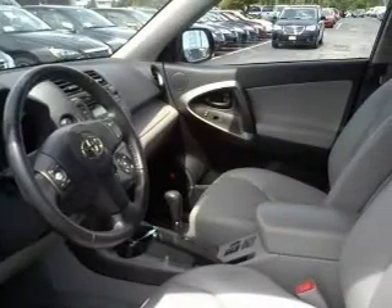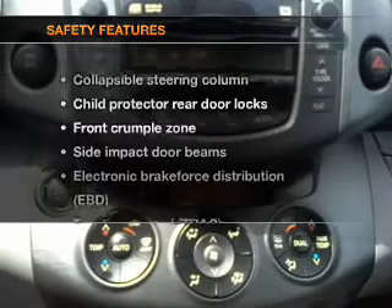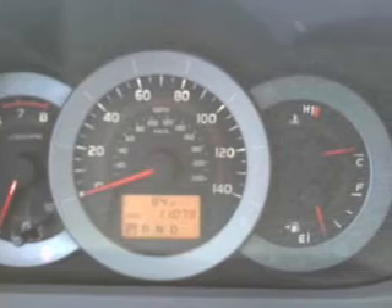Power door locks. Power windows. Power steering. Cruise control. If safety is a high priority, rest assured knowing that these top safety components are included: side airbag and stability control.